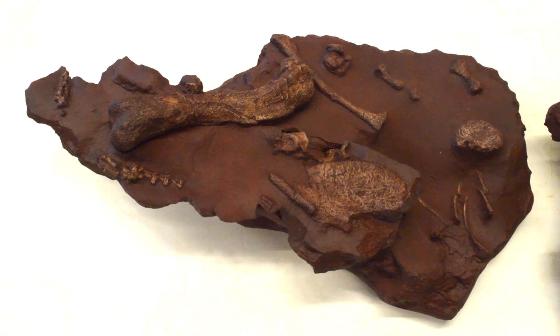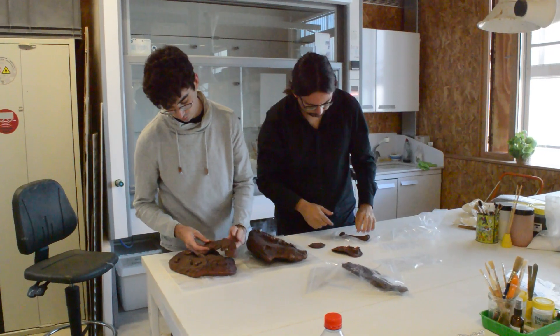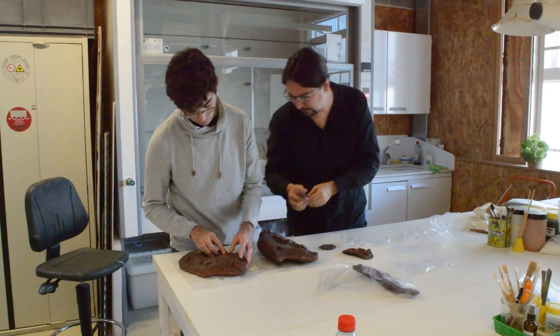This is something very strange, as Gorgonopsians are the line that later evolved into mammals, but we have to think that mammals appear for the first time about 50 million years after. A Gorgonopsian from Mallorca is exceptional for two reasons.